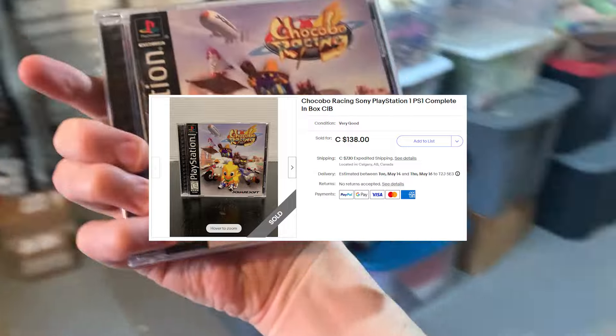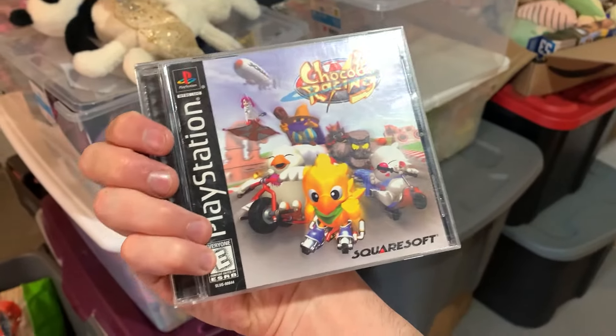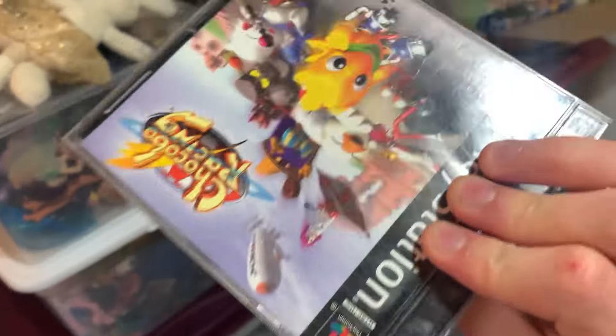Now we're getting into the video game section. We sold one PlayStation 1 game — the most expensive PS1 game we have — Chocobo Racing. We picked it up for $3 at a thrift store and ended up selling it for $117.30. It's complete in box, so a fantastic flip. Be on the lookout for that game — it's definitely one of those BOLO games for PS1 and sells for really high amounts depending on condition. This one had a very good disc and came with the manual, so a beautiful copy here with no cracks.